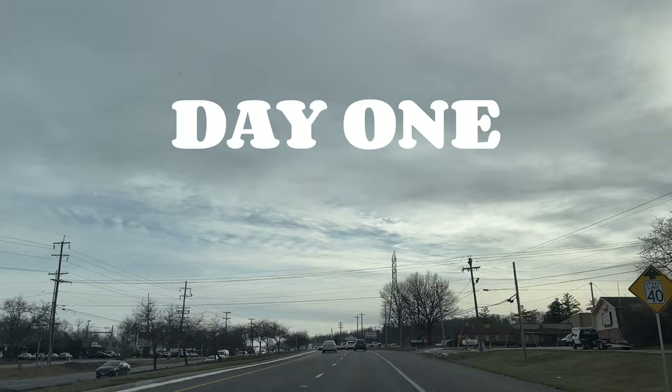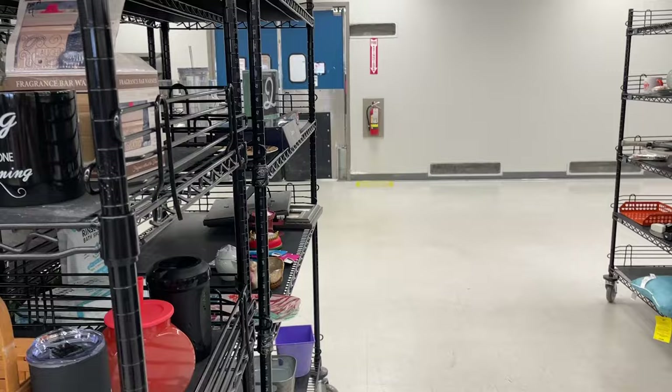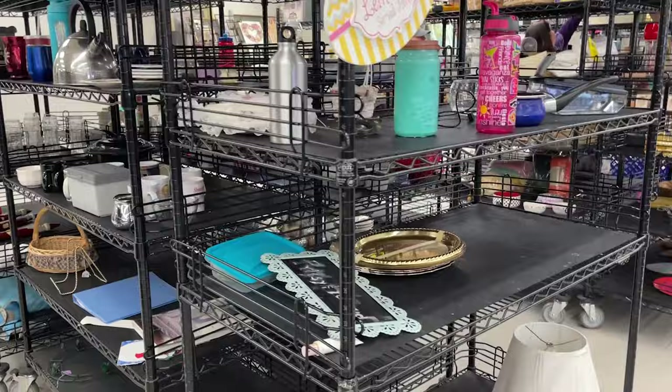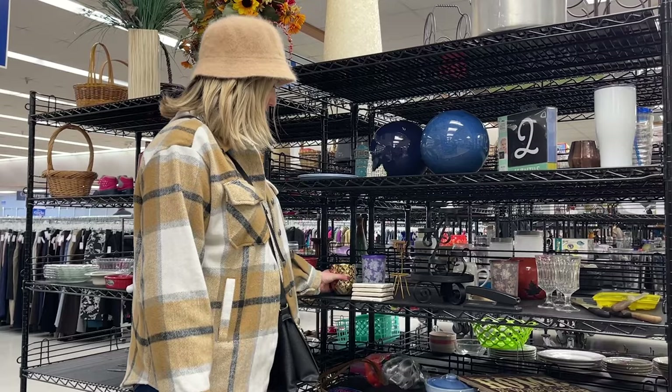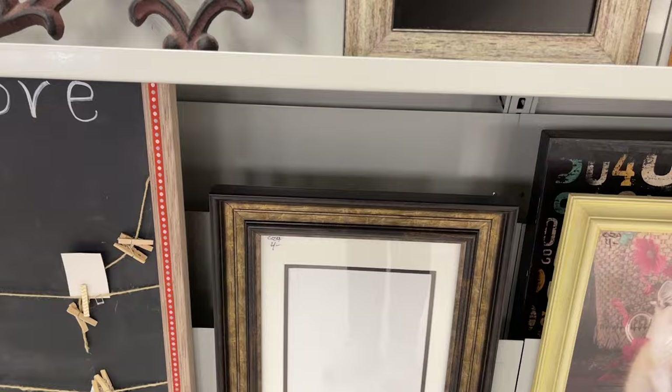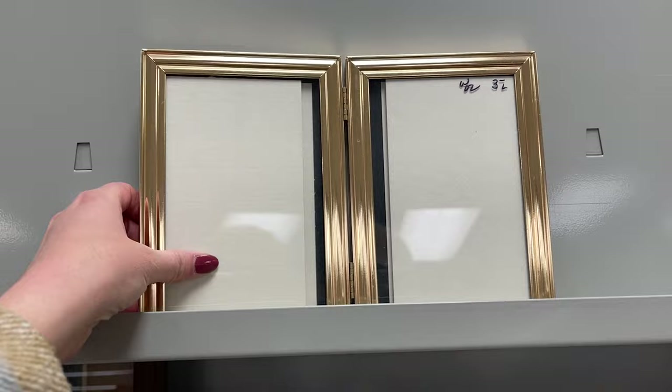On day one, I started my thrifting adventure at a Goodwill. Honestly, this Goodwill is not as good as it used to be — they've transitioned to all these metal shelves that barely have anything on them, so I kind of felt like I wasn't going to walk away with anything. But there was one section that caught my eye and that is the frames, which is always a great thing to check out at Goodwill. And when I saw this really cute bi-fold frame, I knew I had to take it home.